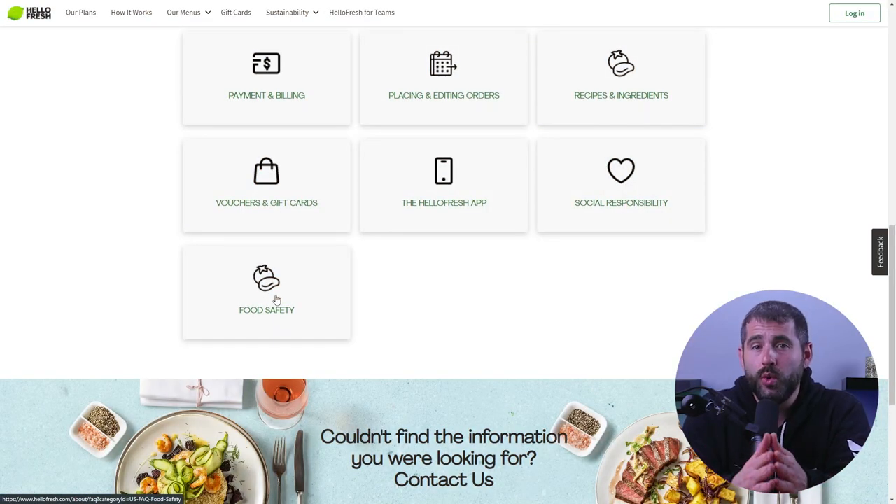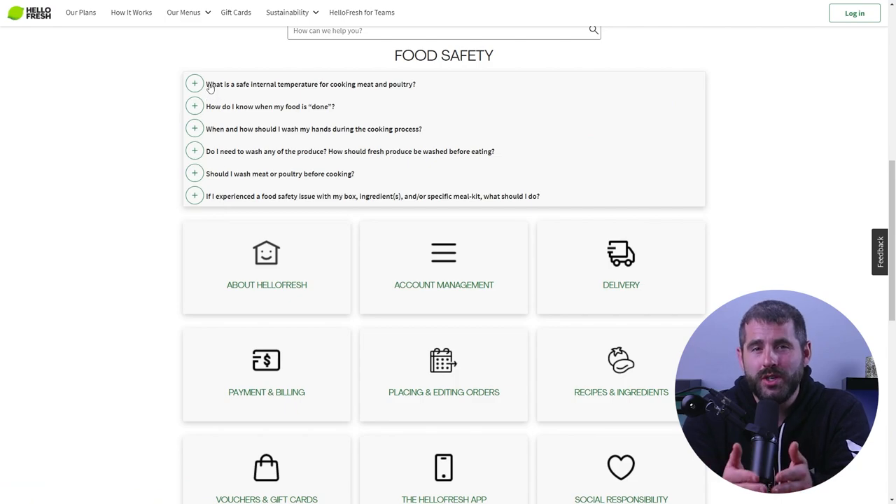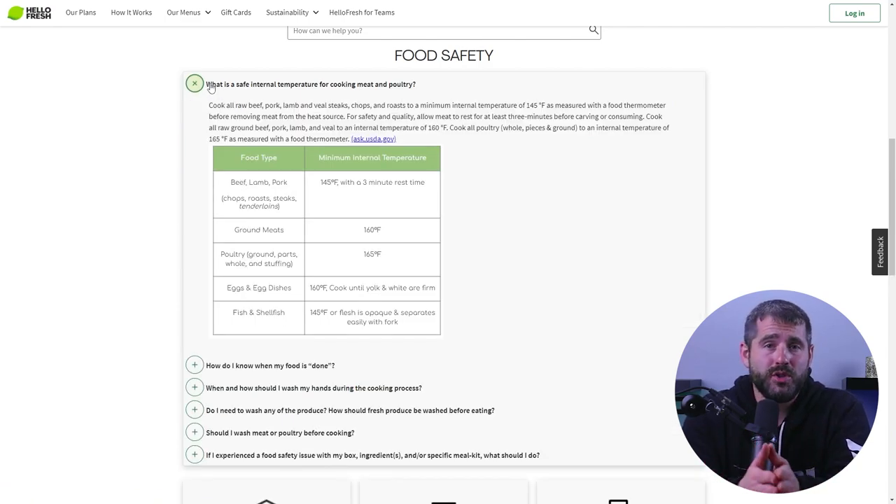First, if you're in a rush or have a quick question, check the HelloFresh help center as they have a ton of helpful information on topics like billing, delivery, and meal choices, so you might be able to find what you're looking for there.